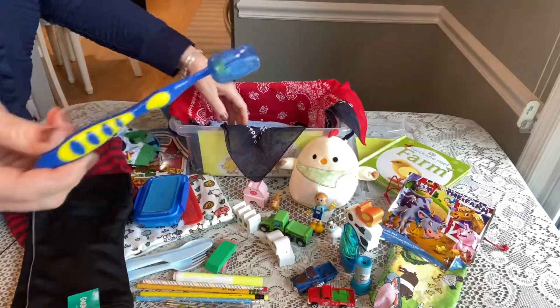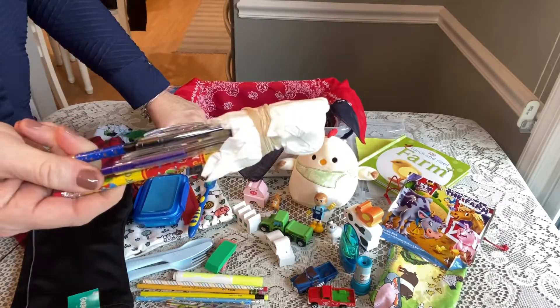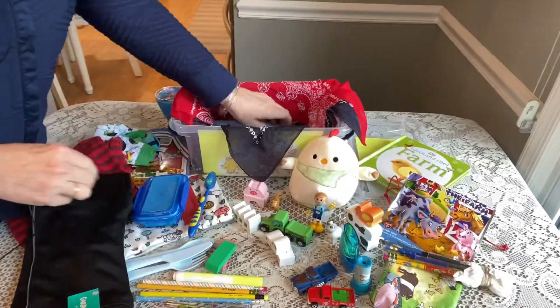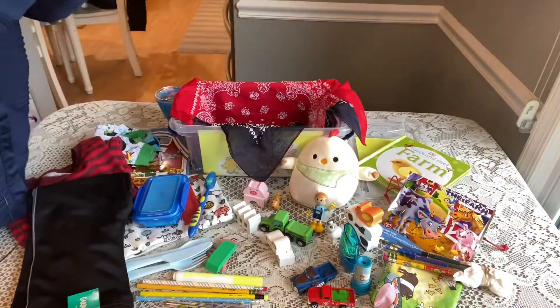He has a toothbrush with the cover on it. Here are all of his sharpened pencils and some click pens — I just attached a little tissue on top. He has a really soft blue washcloth with scalloped edges — I ordered that on Amazon.